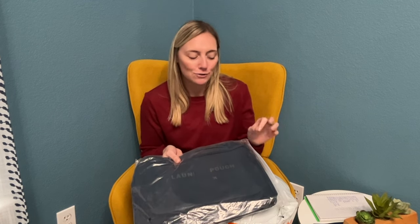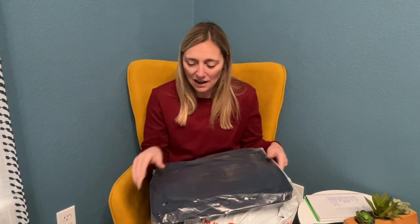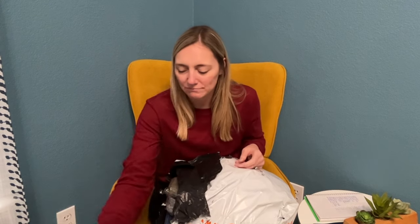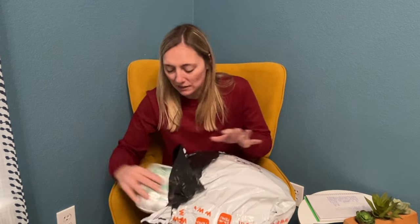On our next trip I want to try and do two suitcases. On our last week-long trip we got away with two big suitcases, so I definitely think packing cubes will be a must-have to get us all packed into two bags. It's just easier to carry two big suitcases rather than four little ones, one for each of us.